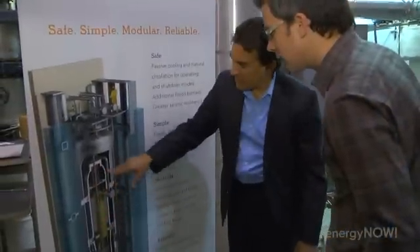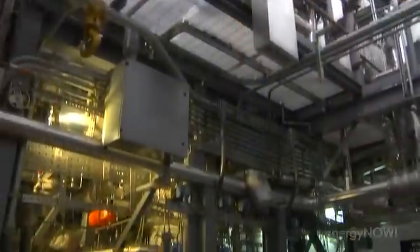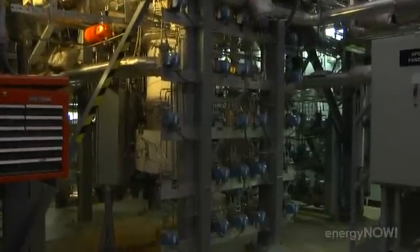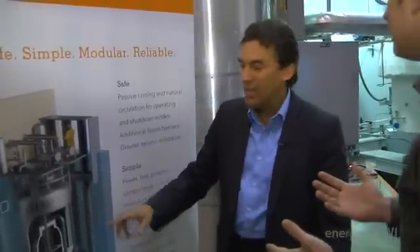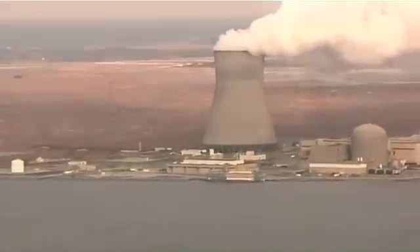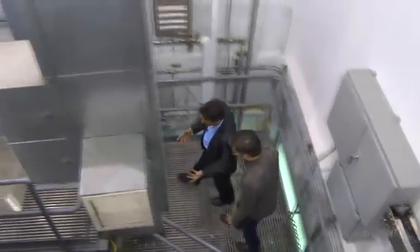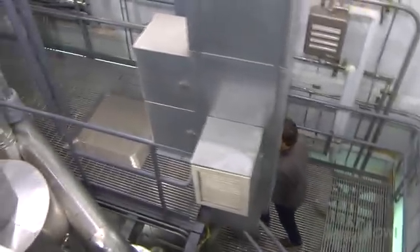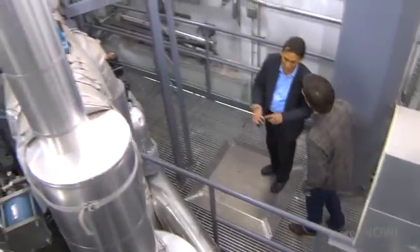Inside here is our reactor vessel. The reactor is designed to be less powerful than conventional reactors, but that also means it doesn't require the same kind of space. Its output would be 45 megawatts electric net — about 45,000 homes. A far cry from the massive 1,000-plus megawatt plants we're used to today. To have a customizable source of energy seems like a smart idea, but the acceptance of all things nuclear remains a work in progress.